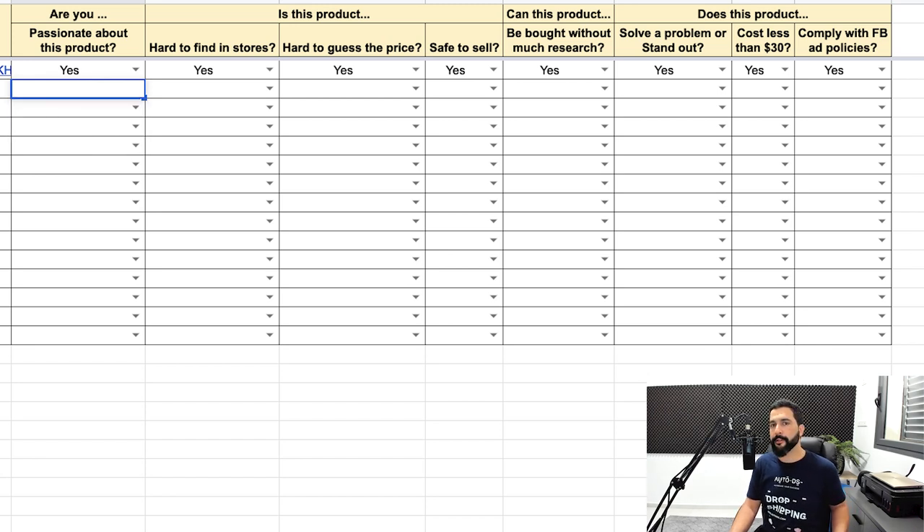The questions include: Are you passionate about this product? Is it hard to find in stores? Is it hard to guess the price? Is it safe to sell — does it have a choking hazard, is it dangerous, flammable? Can this product be bought without much research? Does this product solve a problem or stand out? Does it cost less than $30? And does it comply with Facebook's ad policies? Even if you're not planning on using Facebook ads, you'll still want to get acquainted with Facebook's commerce policies — it'll help you understand what you can and cannot sell.